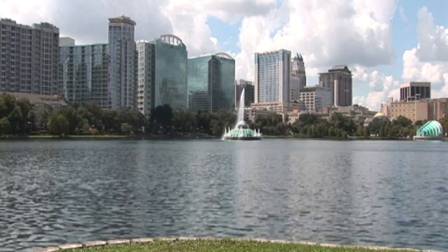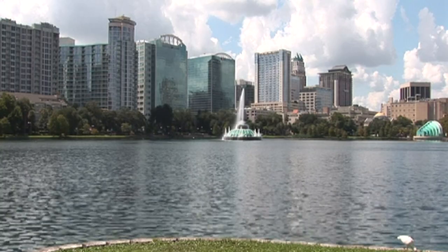Keep an eye out for the iconic Lake Eola Fountain, which is beautifully illuminated at night.